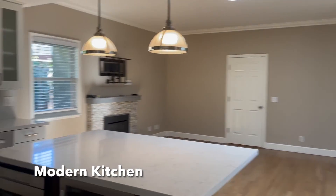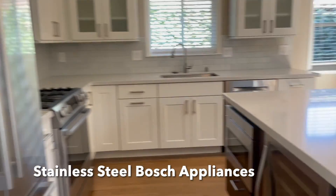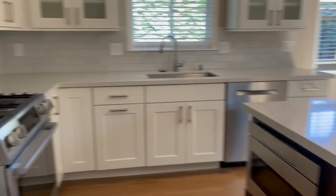We have an updated kitchen with quartz countertops, gas range, built-in fridge, and high-end Bosch appliances throughout.